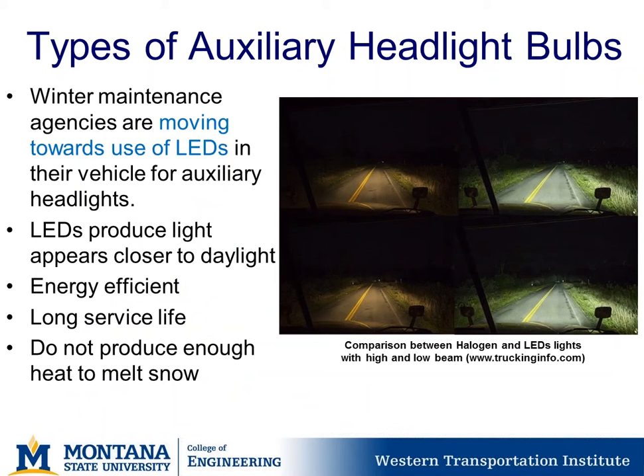Winter maintenance agencies are moving toward use of LEDs in their vehicles for auxiliary headlights. LEDs produce light which appears closer to daylight, are energy efficient, and have a long service life. However, the downside to LEDs specifically on snowplows is that they do not produce enough heat to melt snow off the light surface.